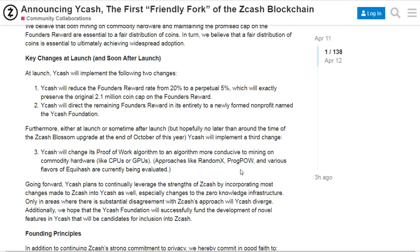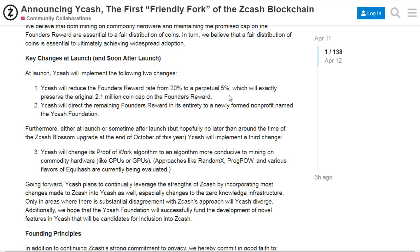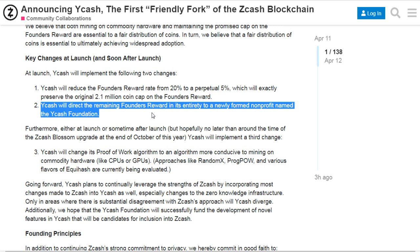The YCash team is looking to change that. Along with that, they are also looking to reduce the founder's reward to five percent — right now it is capped at 20% in the case of ZCash. Reducing it to five percent will benefit the miners. Furthermore, according to the official announcement, it will coordinate the rest of the founder's reward completely to a recently founded non-profit organization called the YCash Foundation.